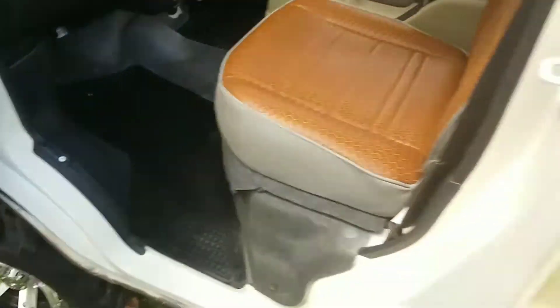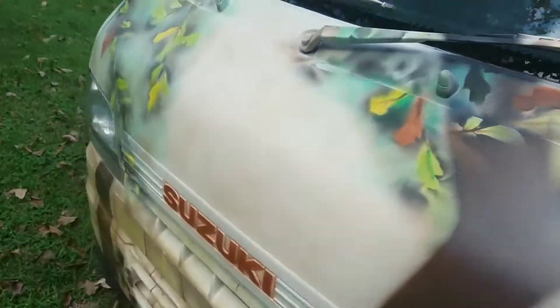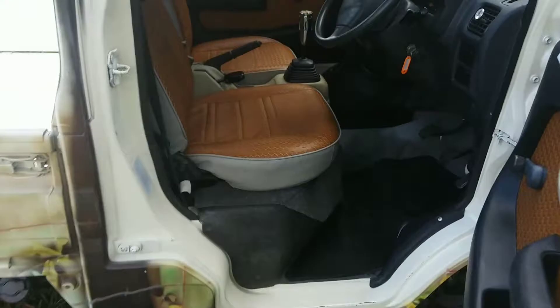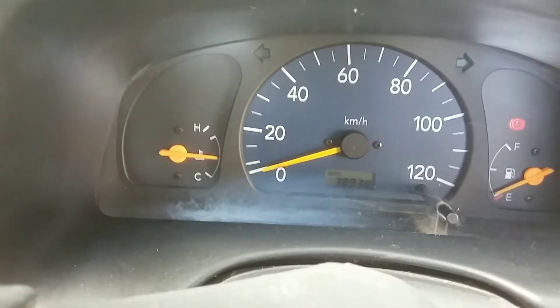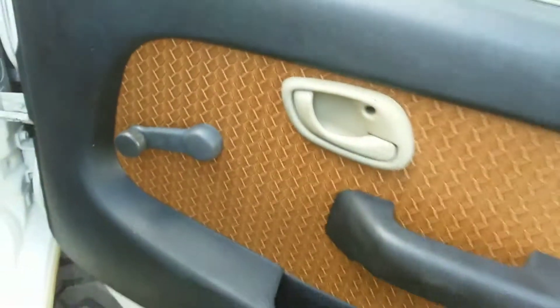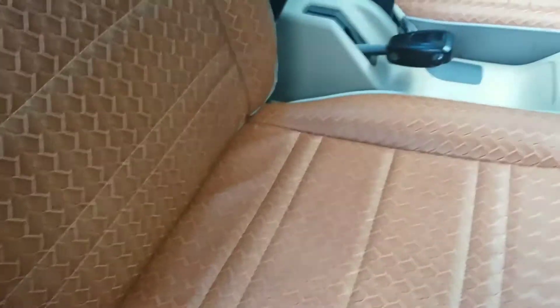There are absolutely no excessive miles on this truck. This particular truck has about 24,000 miles on it — it's almost as new as a new truck. I'll show you the mileage on it: it reads 38,900 kilometers, which is around 24,000 miles. Again, you can see all the attention to detail.